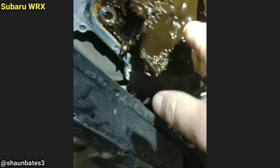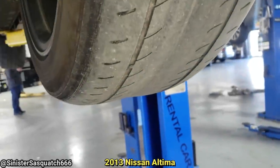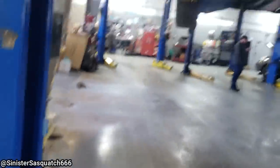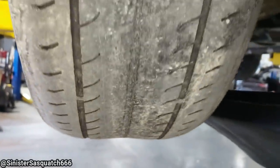This customer just came in for an oil change. The technician told the customer that they needed new tires, but they declined, and then got upset once they had to sign a waiver before leaving.